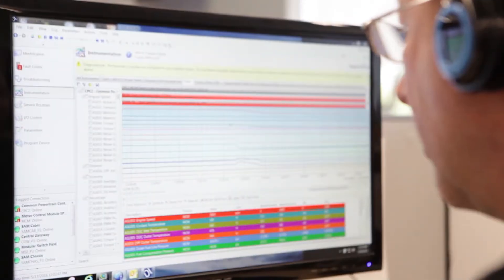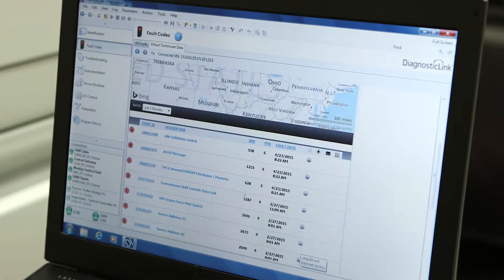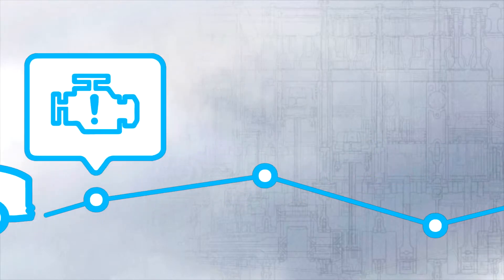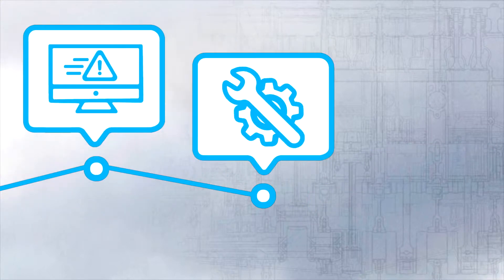It all started with Virtual Technician and the Detroit Customer Support Center, which allows our customers the ability to utilize truck data and experts to optimize their uptime. Detroit Connect Virtual Technician remotely delivers actionable information that helps you decide if you should finish the run or tackle the repair.